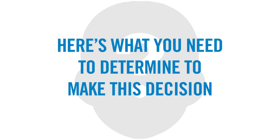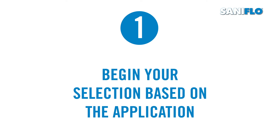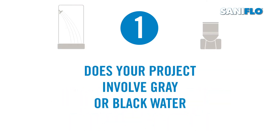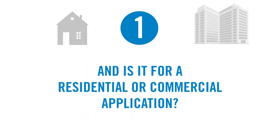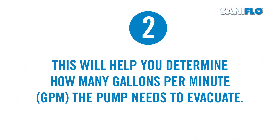Choosing the best solution to meet your needs is the first step towards completing your project successfully. Here's what you need to determine in order to make this decision. First, begin your selection based on the application, whether it involves grey or black water, and if it's for residential or commercial use. Second, find out how many fixtures are being installed and drained into the system in order to establish how many gallons per minute the pump needs to evacuate.